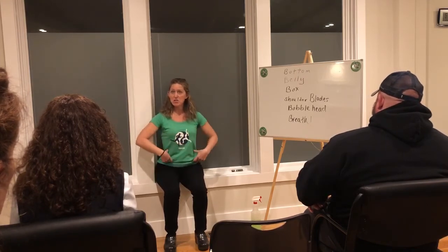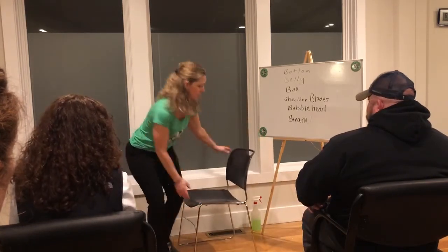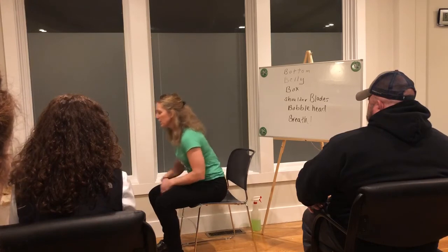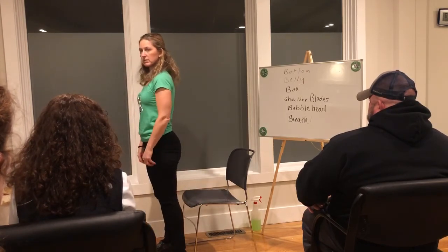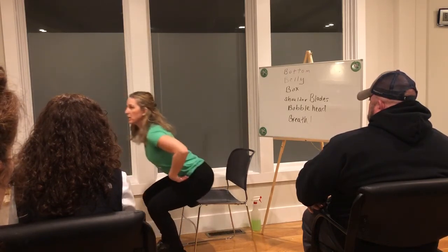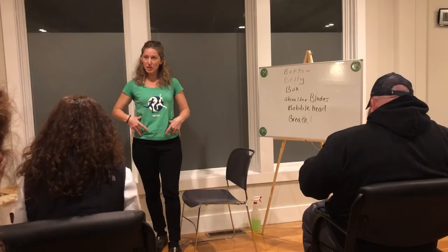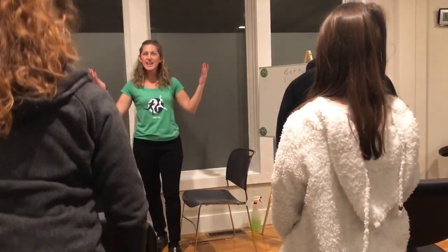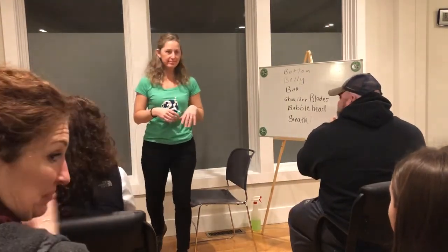When you go to stand up, try to keep your box square. How many times do we go from sitting to standing every day? A lot. Are we going to stand up with our box destroyed, or are we going to keep it open? Practice standing and keeping your box open and square. To conclude our presentation tonight — everybody practice standing with their box open. Any questions? Thank you all!